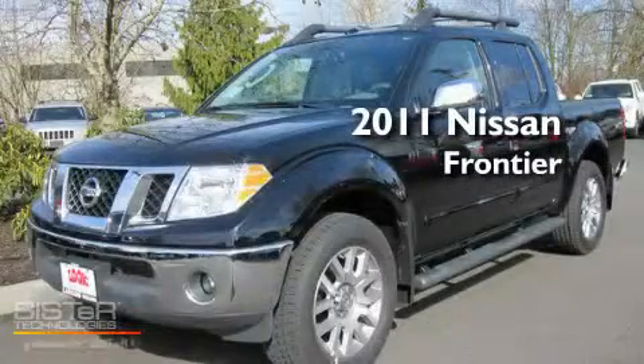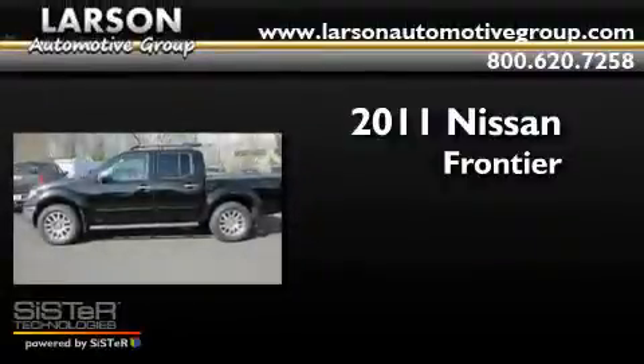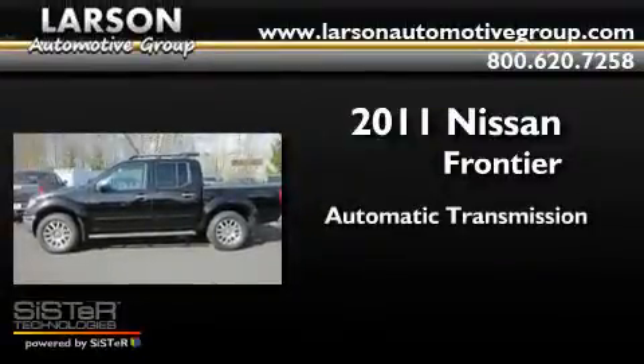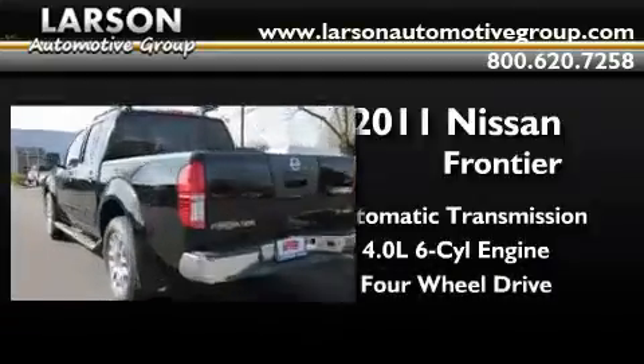This is a brand-new 2011 Nissan Frontier. This truck has an automatic transmission, a 4.0-liter V6, and the added capability of 4-wheel drive.